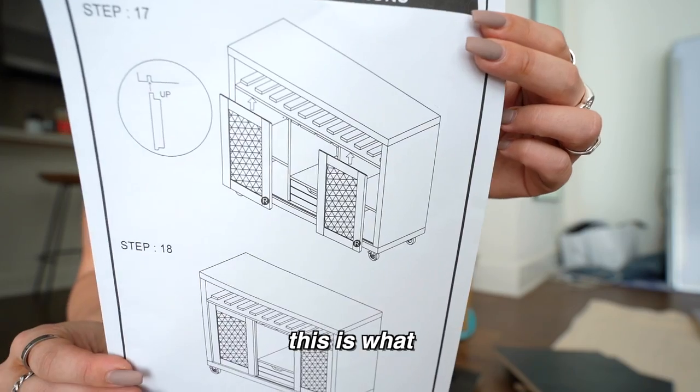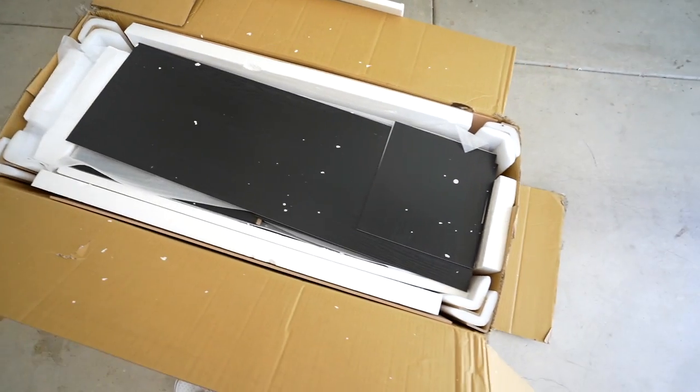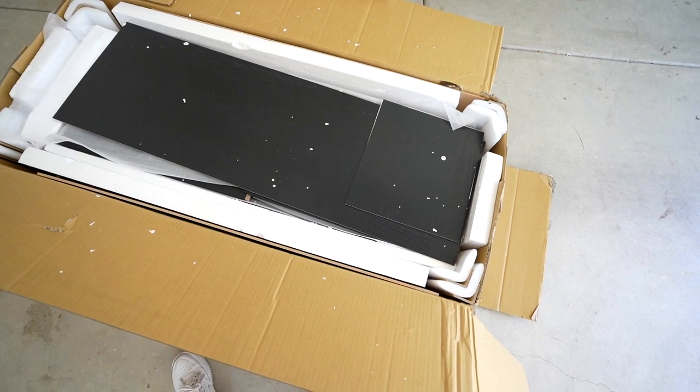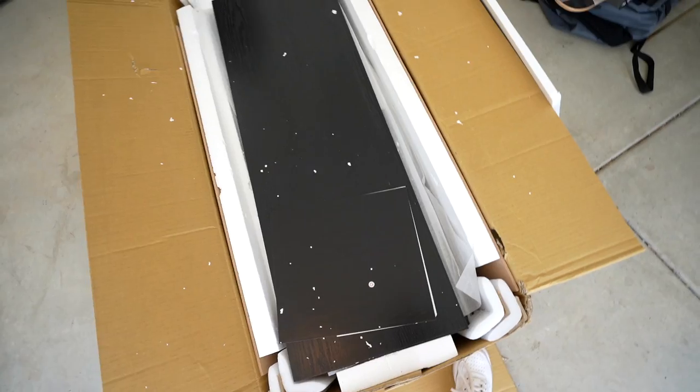Good news is our wine cabinet — this was scheduled to come on a Friday and it ended up coming today. Ashley comes in two days and I'm really hoping we can get everything done. But there's a little bad news: this is what I thought was coming versus what actually came — it did not come put together as I thought it would, so I'm really hoping this isn't a bitch to put together.